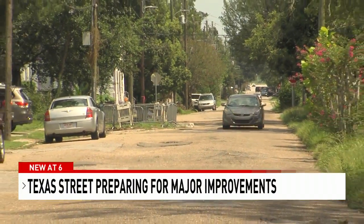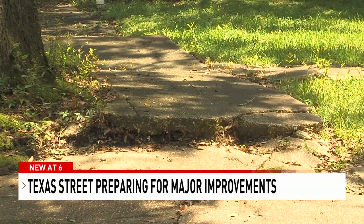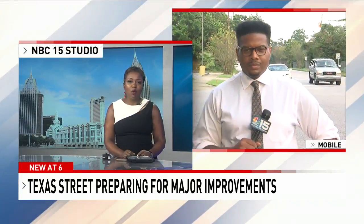New at 6, heavy equipment will soon move in on Texas Street in Mobile. The flood-prone residential street is about to undergo millions in improvements. NBC 15's Justin Moore joins us now live.